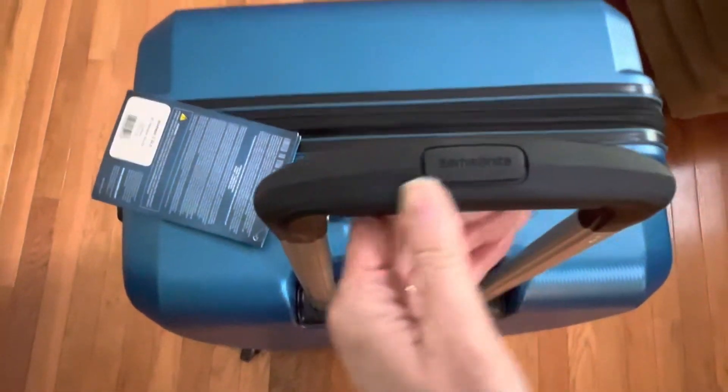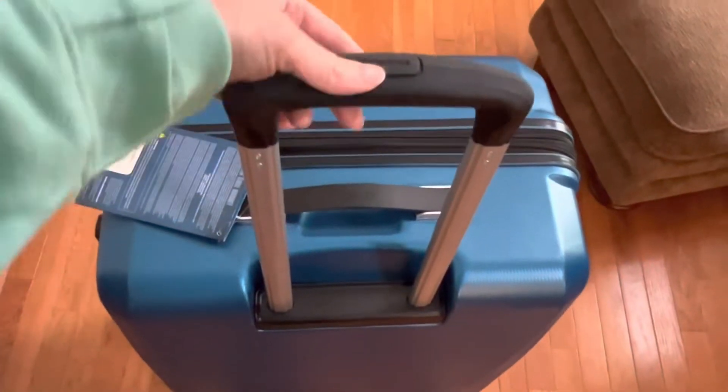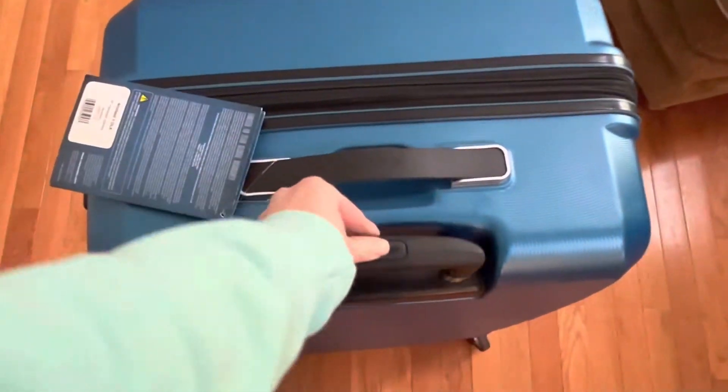The push button handle is easy to use, it is cushioned, and it is wider than other models to offer a great grip.